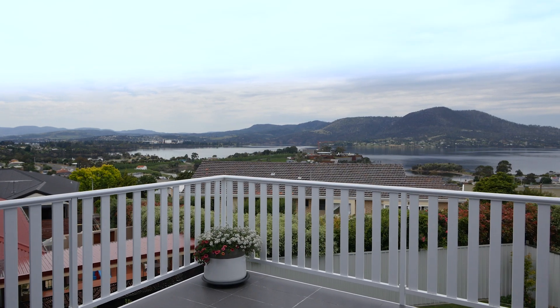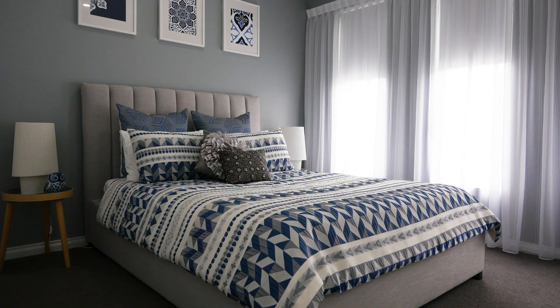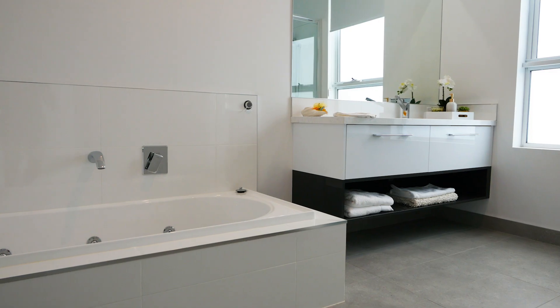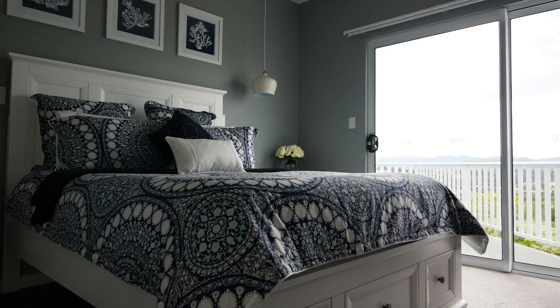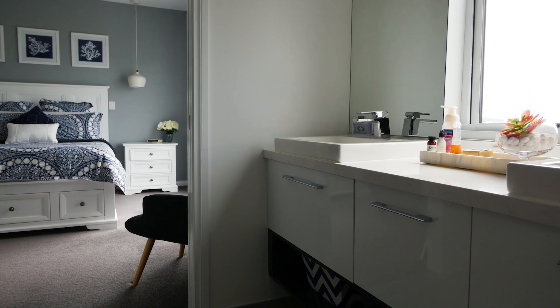With so many features already listed you would find it hard to believe there is anything else upstairs left to talk about, but you would be wrong. The home still offers two spacious bedrooms both with built-ins, a three-piece bathroom, and the master retreat which enjoys private access to the entertainment deck, a walk-in wardrobe, and ensuite completing the area.